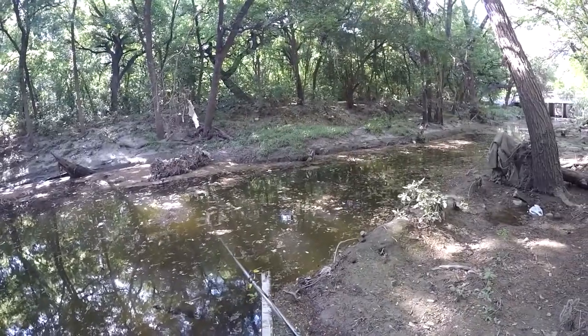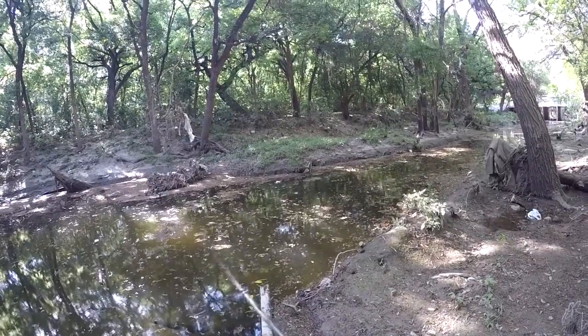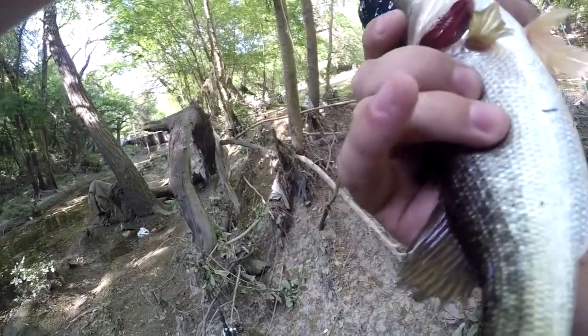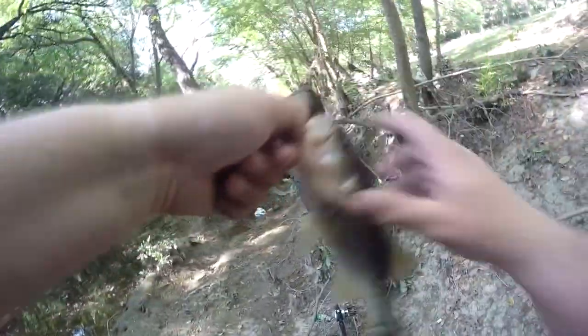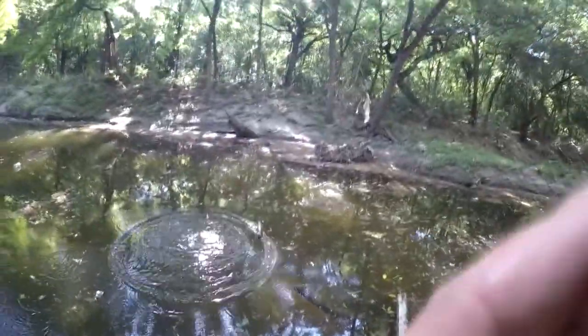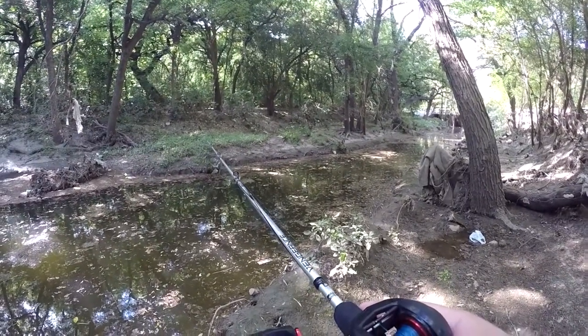I had a bite there for sure. There we go — first fish on the jig, little one. Good-looking hook set. There you go. Little one tore up my trailer a little bit, but it's all right. I think I've got some more.